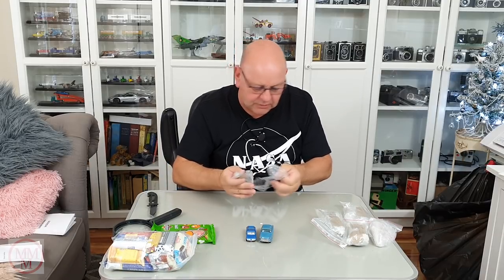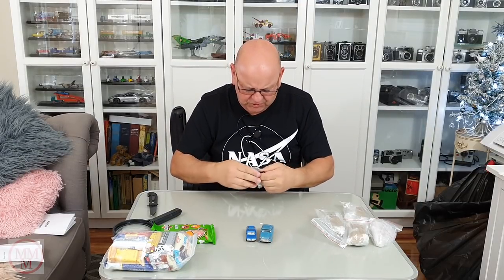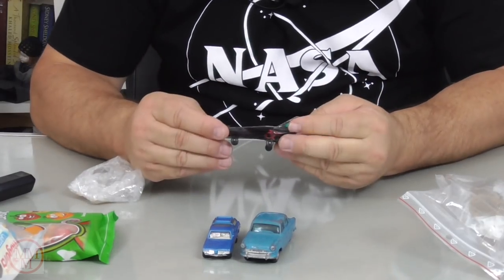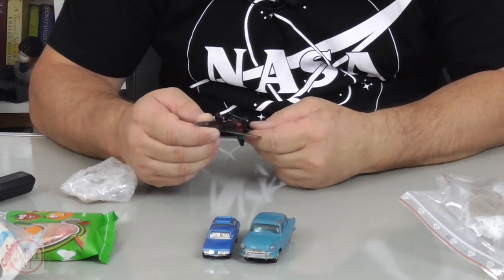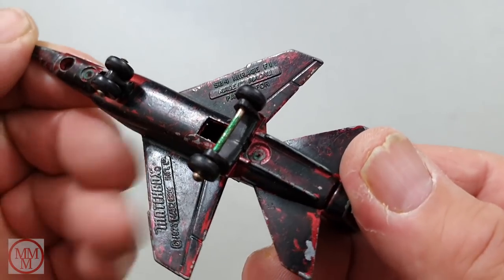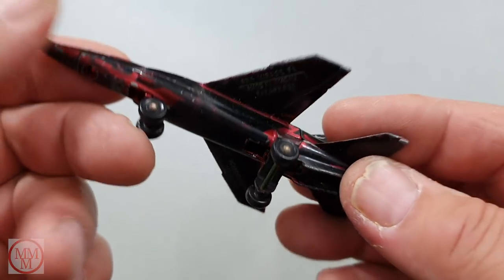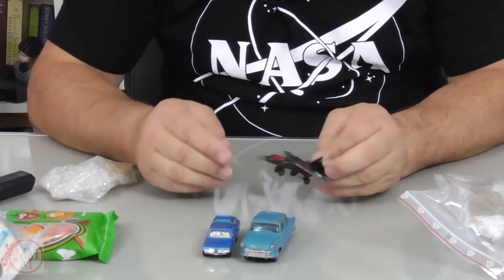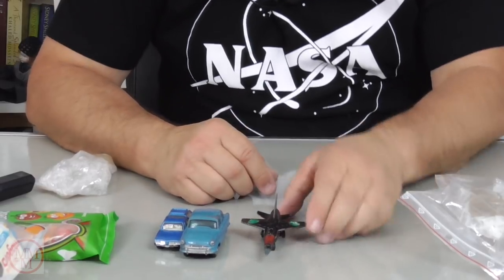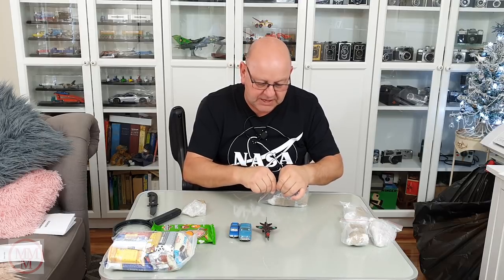Oh, this is the jet fighter. I wonder if it's a Flogger or a MiG or something. Actually — hey — I think I've got one of these. This is a Matchbox Mirage. I have got one of these. Somebody's painted this and coloured in the stickers, or just put some random stickers on it to make it look different. I've now got two of those, so I can do them up in another aviation-themed makeover coming up soon.